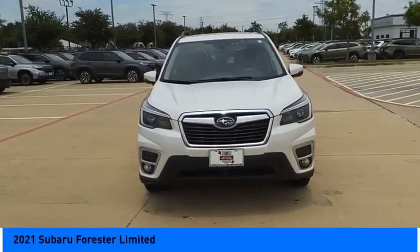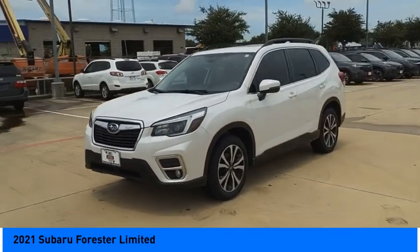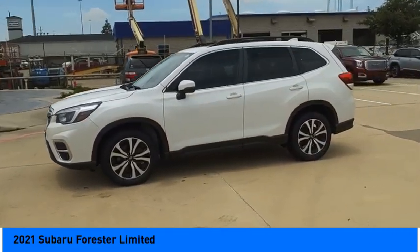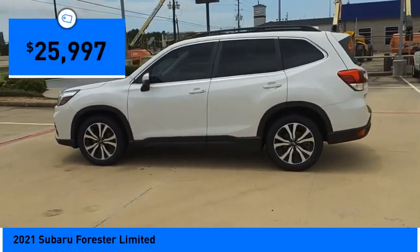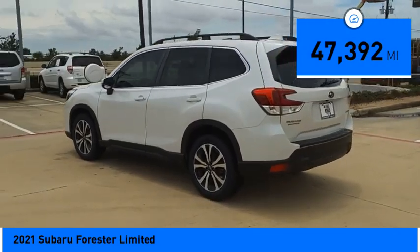Take a ride in the 2021 Forester. The Subaru Forester is a sensible, practical, and affordable vehicle. It has an impressive comfortable ride, handles well, and is priced below $30,000. This vehicle has less than 50,000 miles.